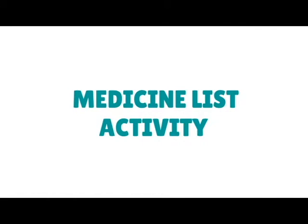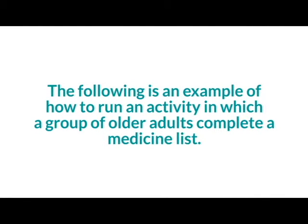So how do you keep track of your medicines and how do you know which ones might lead you to having a fall and what can you do about it? Does anybody here have a medicines list? And do you know exactly what your medicines are for?